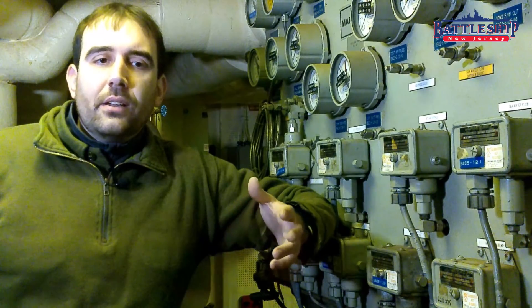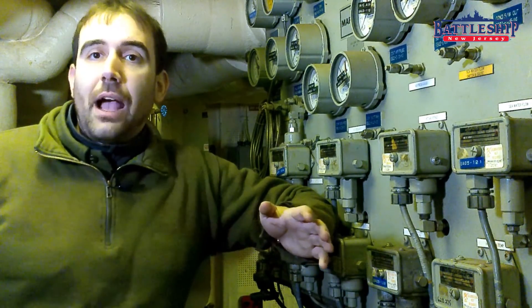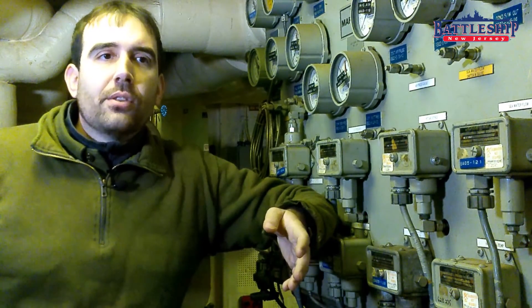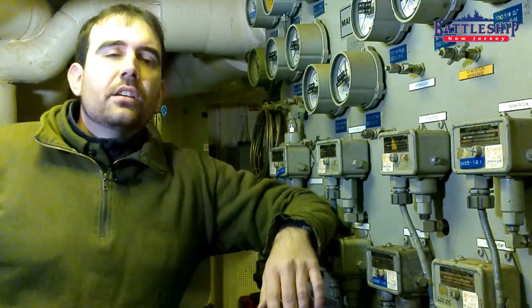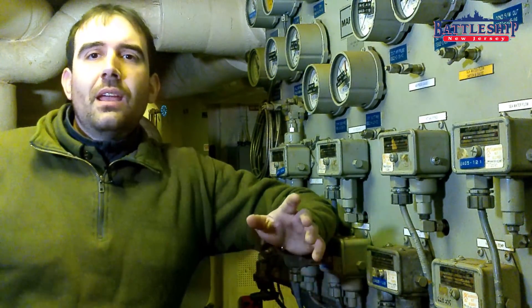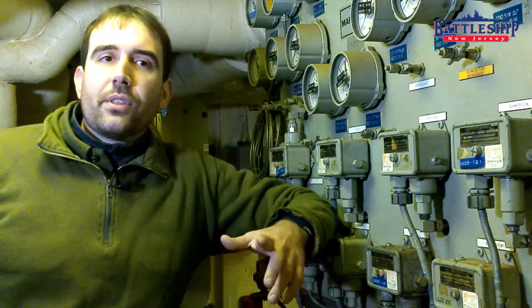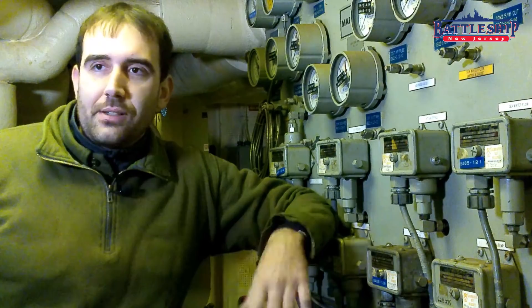When the ship was donated to the state to become a museum, part of that stipulation was we could not run any of the steam-powered equipment. Obviously we can't run the boilers to generate steam, and so the ship's original heating system has become completely inoperable. So we added a heating boiler on the pier that's plugged right into Camden utilities, and that heating boiler heats water and pumps it through the water lines on the ship. The lines we use for both heating and air conditioning the ship are the original chill water lines installed in the 1980s as part of the air conditioning equipment.